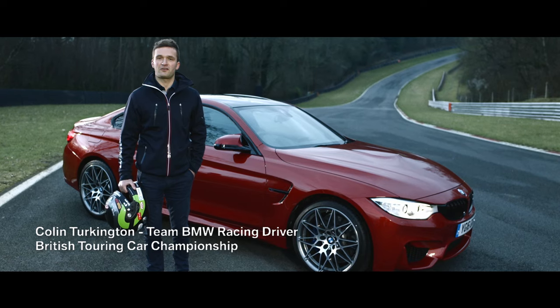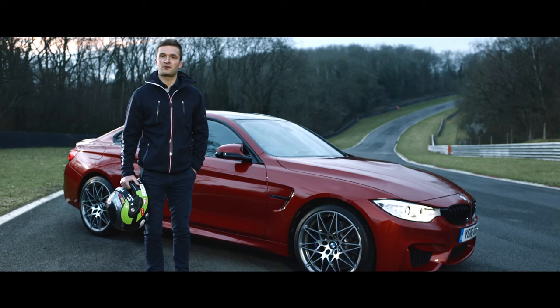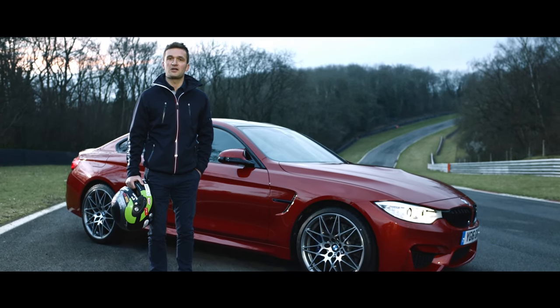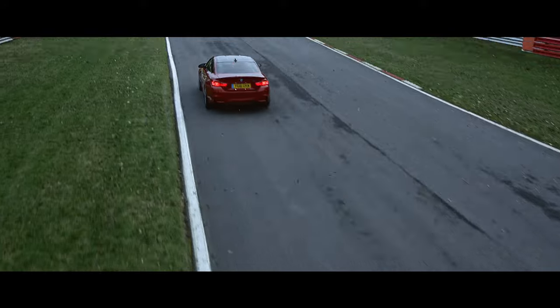I'm here to teach you a few of the tricks of my trade to help you reach the full potential of the ultimate driving machine on track. When you know how to control oversteer and understeer, you can really start to confidently push the limits of traction. This is a skill that is used instinctively by a professional race driver in every turn.